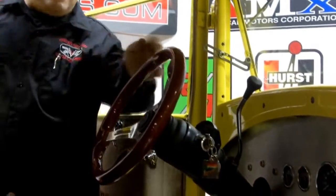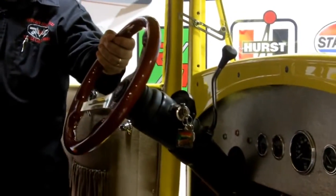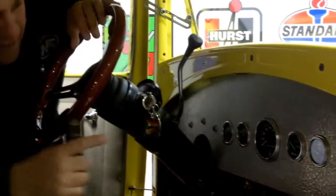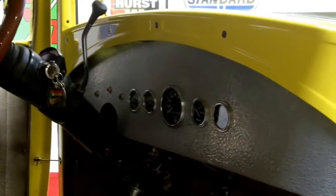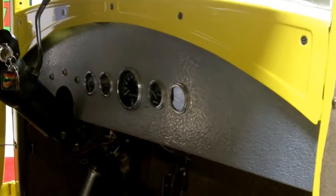Check out this interior — you got a beautiful Grant steering wheel. You got all your gauges here showing 709 miles; that's on the crate motor that's in the car. You got some nice tweed bucket seats.